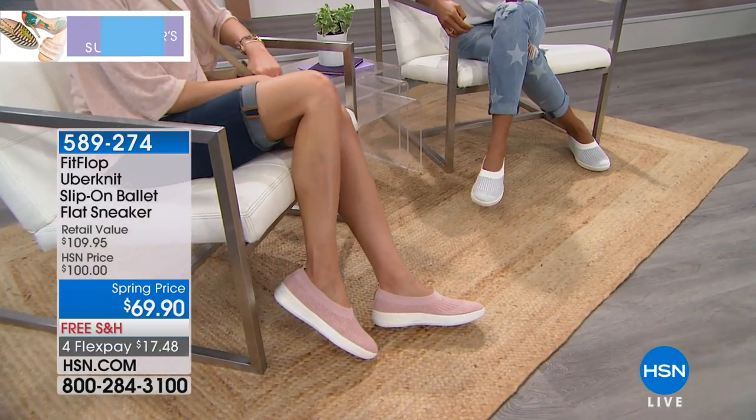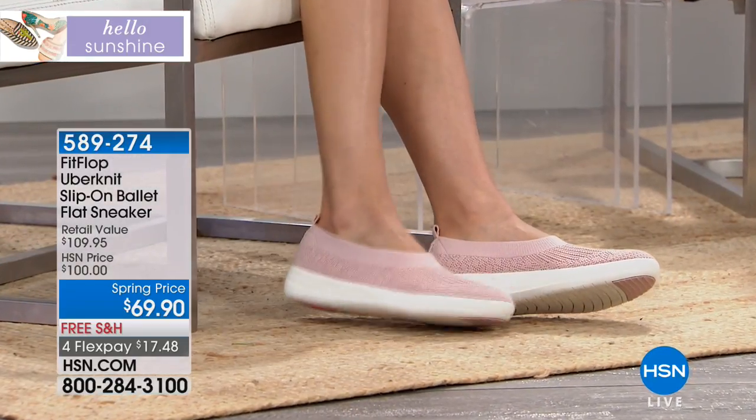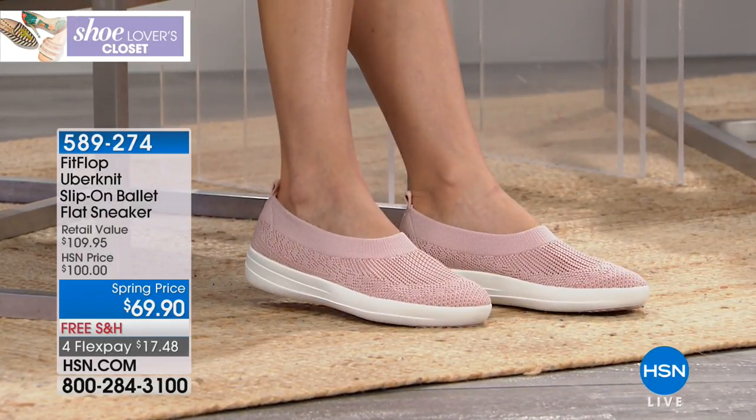The FitFlop Uber Knit slip-on ballet sneaker is very popular this morning. Every single review is five stars — it's outstanding. Get your chance to get yours.